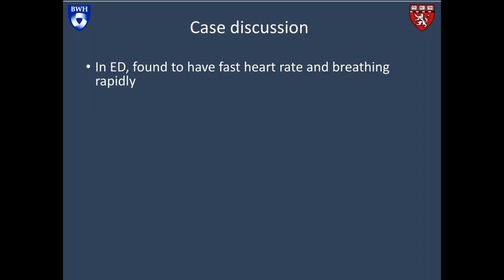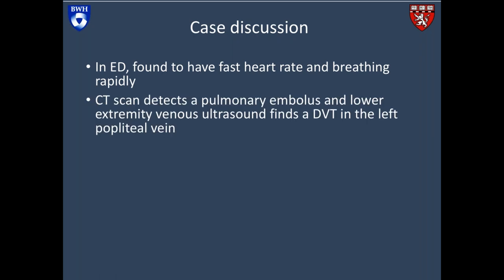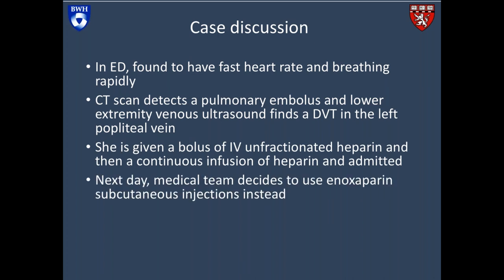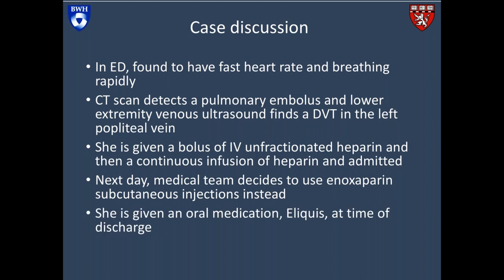Moving back to the case: our patient in the emergency room is found to have a fast heart rate and is breathing rapidly. She undergoes a CT scan, which finds a pulmonary embolus. An ultrasound of her legs finds a DVT in the left popliteal vein. She's given a bolus of unfractionated heparin through an IV and then a continuous infusion of heparin and admitted to the hospital. The next morning, her medical team decides to switch her to an enoxaparin injection called Lovenox, given subcutaneously. She feels much better and is ready to go home the next day, at which point she's given an oral medication, Eliquis, at the time of discharge. This patient has received three different medications over the course of two days.